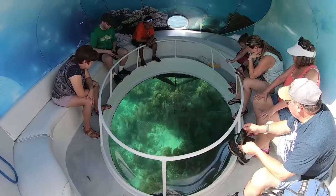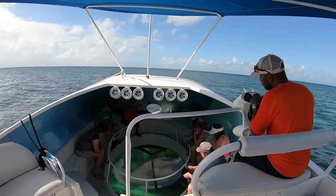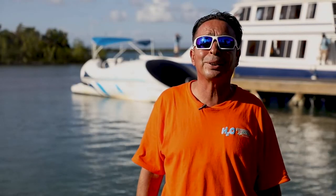At the end of the day, I'd like my guests to walk off my tour with knowledge and an appreciation of all the wonderful sea life that they got to see out there.